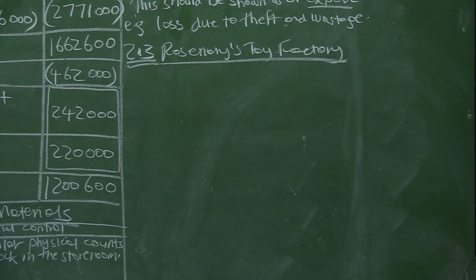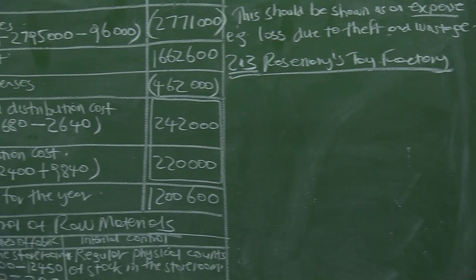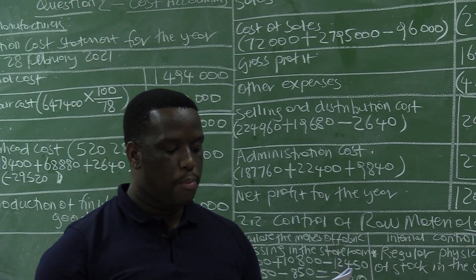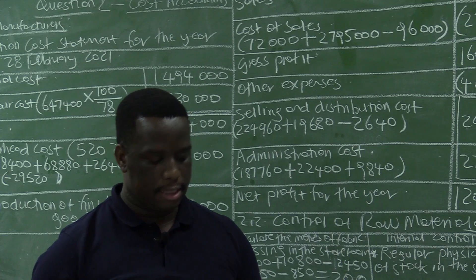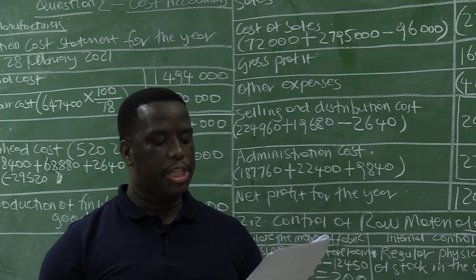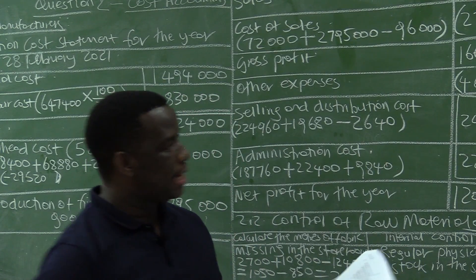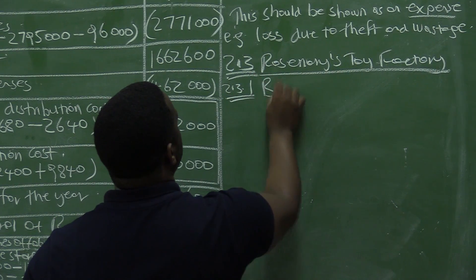2.3 says the factory manufactures toy teddy bears. There is no work in progress stock at the beginning or end of the year, and the financial year ends on 31st December. Rosemary decided to address the problem of low profits made in 2020 by making changes to improve sales and production. Sub-question 2.3.1 asks us to provide a calculation to confirm that the break-even point for the 2021 financial year is correct — that is the break-even point.